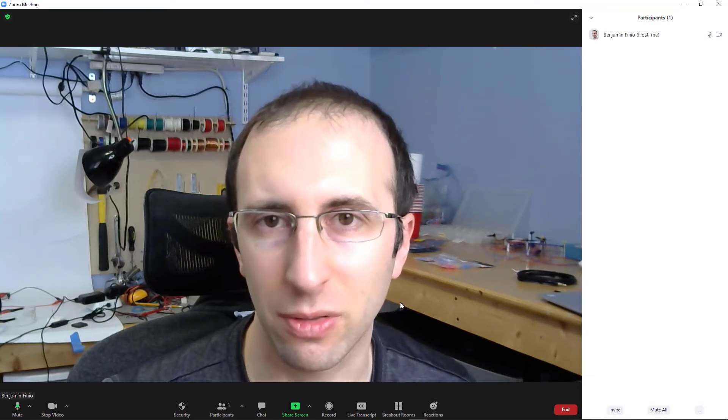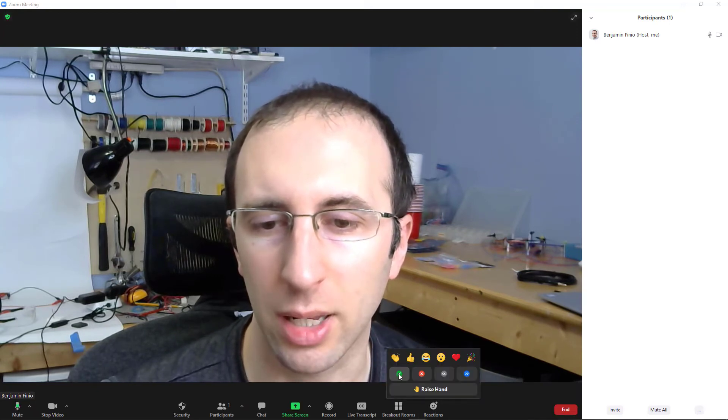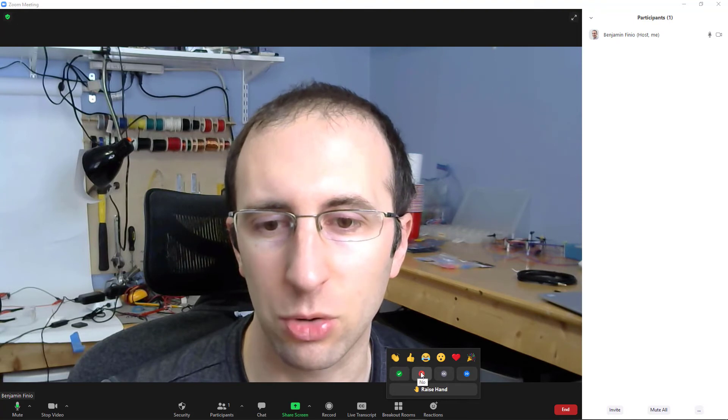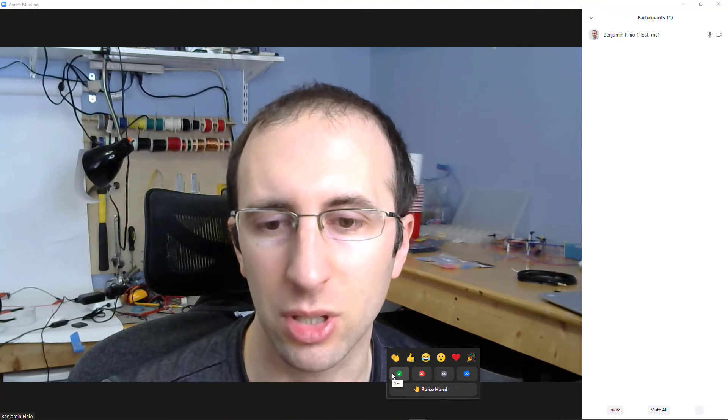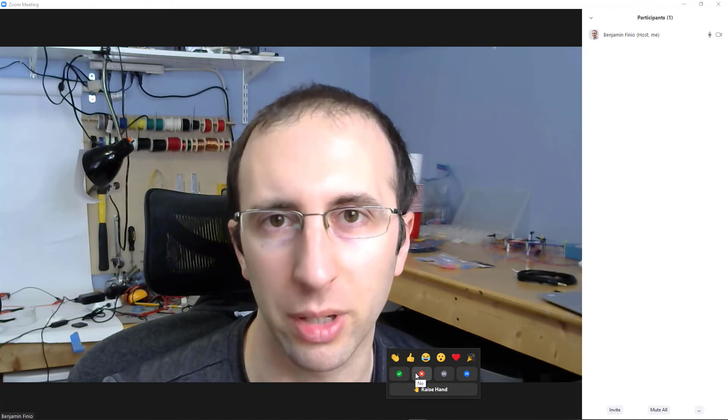That kind of fixes this feature. I'm assuming people complained about it and Zoom realized that that was a problem. Now, you need to update your Zoom to do this, but you should be back to being able to use these for quick yes-no polling without using Zoom's built-in polling feature.